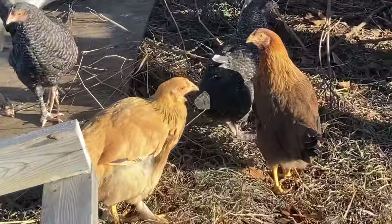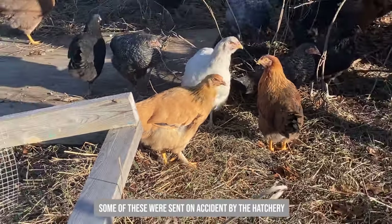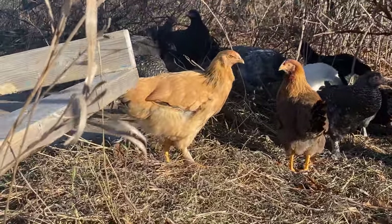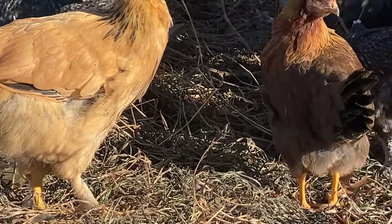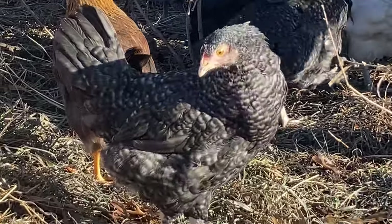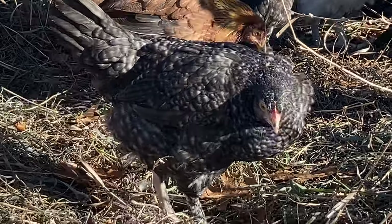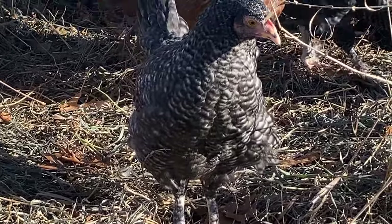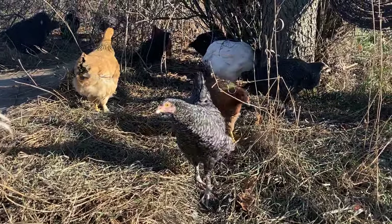Another note is on feathered legs. A lot of people make the mistake of thinking that chickens with feathered legs are going to be warmer in the winter — but actually it's the opposite. You do not want to select breeds with feathered legs in a cold environment, because even if it's as dry as you can make it, they're going to step in a puddle of melted snow or get poop on those feathers, and those feathers are going to freeze to their skin. It's going to be less comfortable than if their legs were just cold and dry. Contrary to popular belief, I do not select breeds with feathers on their legs for cold hardiness.